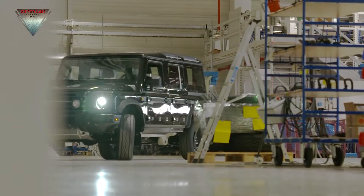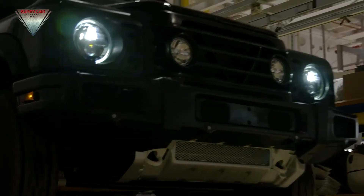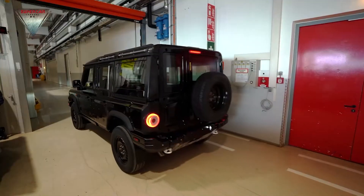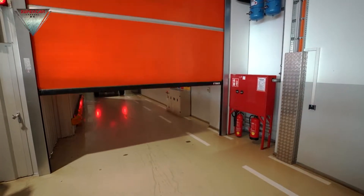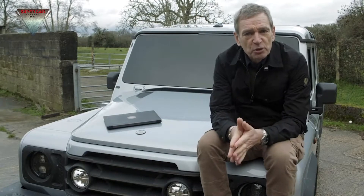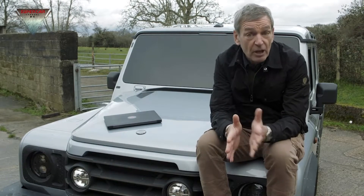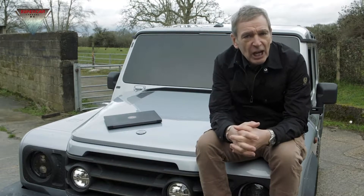Lessons will be learned, and the Grenadier will continue to evolve over the coming months. It definitely looks the part — now the engineers must prove it can get the job done. INEOS Automotive has bought a manufacturing site in Hambach and it will be the home of the Grenadier, so I thought you might like to take a closer look.